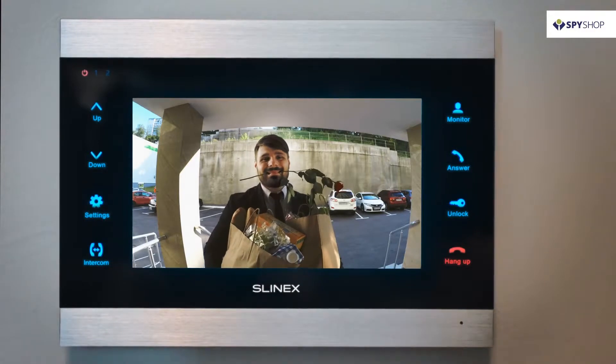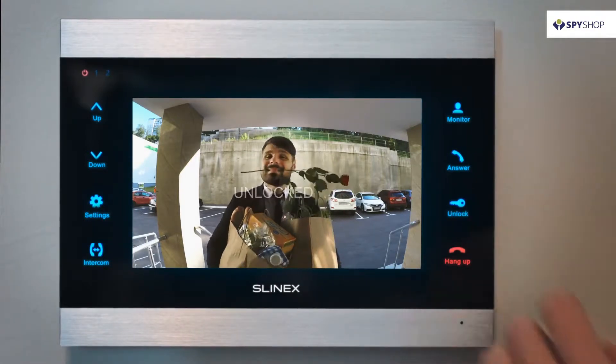Slynex will provide you not only with full control of access, but will also display the most pleasant moments by saving them in memory.